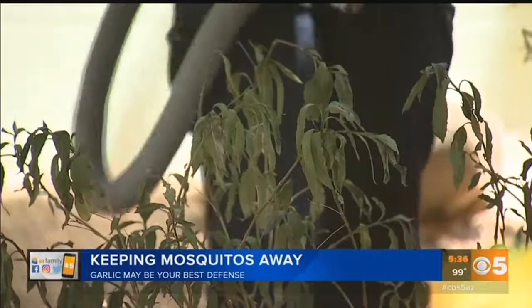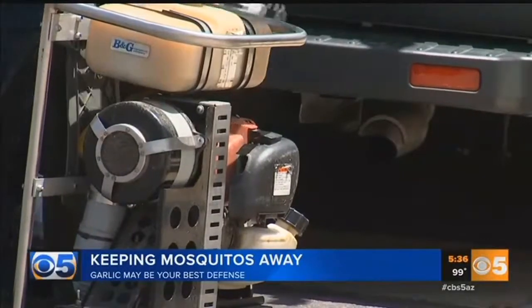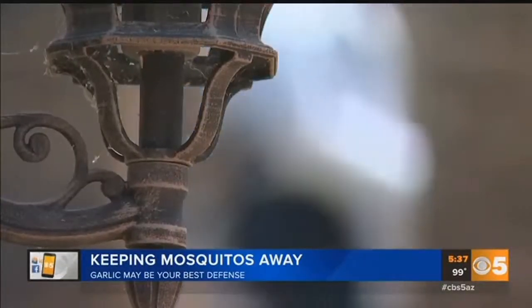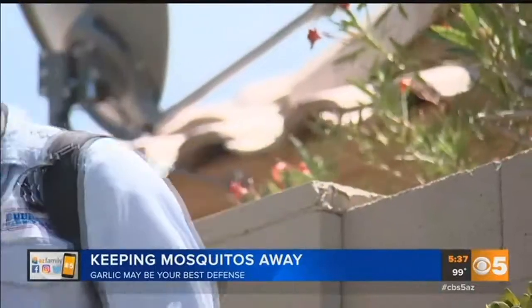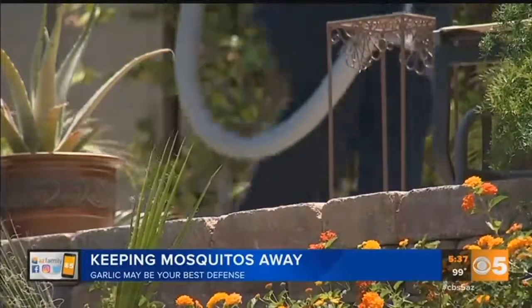For many, the thought of spraying dangerous chemicals is not an option. But what about this? This guy, dressed up like a ghostbuster, works for Burns Pest Control. They've come up with a unique, environmentally friendly way to fight mosquitoes using garlic oil.